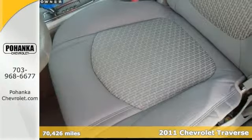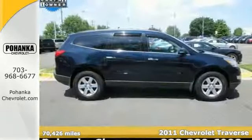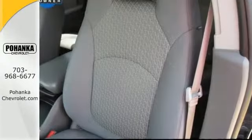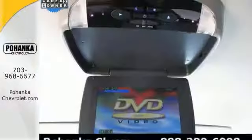If you want an amazing deal on an amazing SUV that will not break your pocketbook, then come take a look at this fuel-efficient 2011 Chevrolet Traverse LT. Climb into this great Traverse, knowing that it will always get you where you need to go, on time, every time. Come take it for a spin.